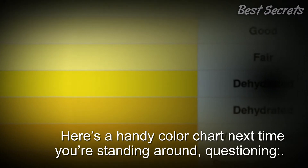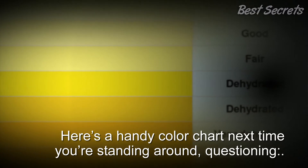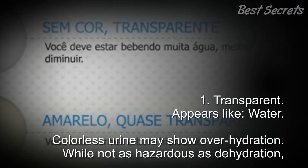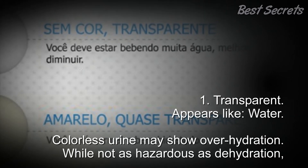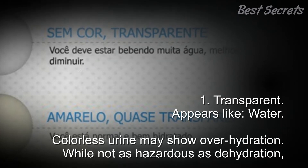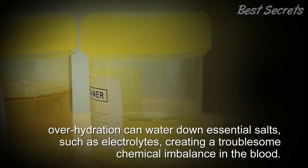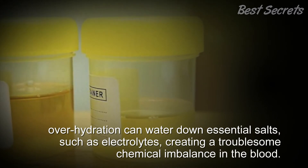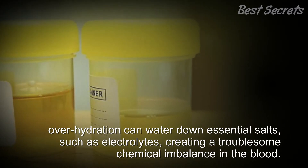Here's a handy color chart. 1. Transparent — appears like water. Colorless urine may show overhydration. While not as hazardous as dehydration, overhydration can dilute essential salts, such as electrolytes, creating a troublesome chemical imbalance in the blood.